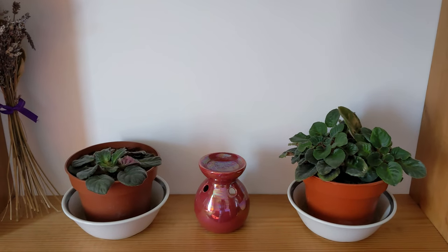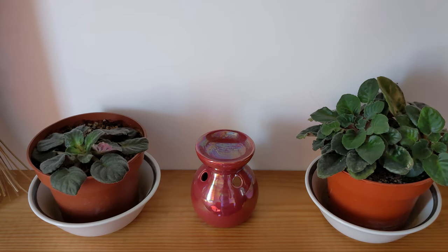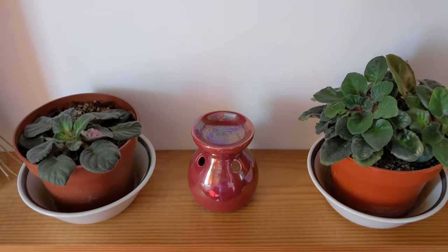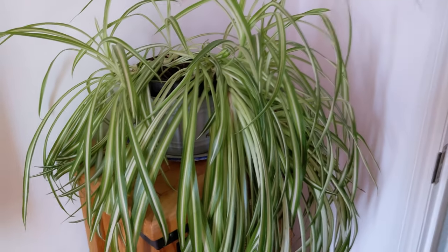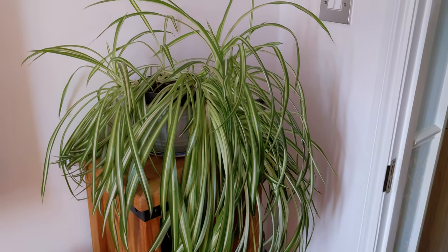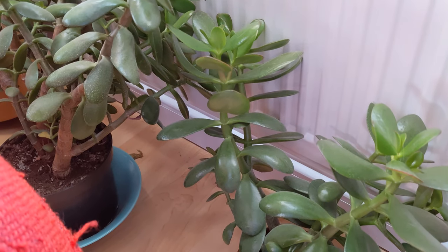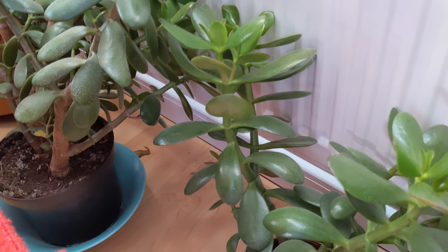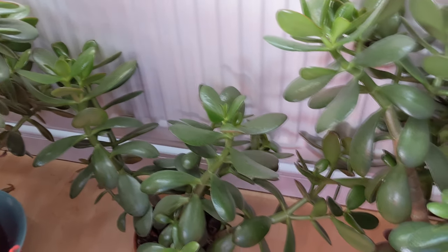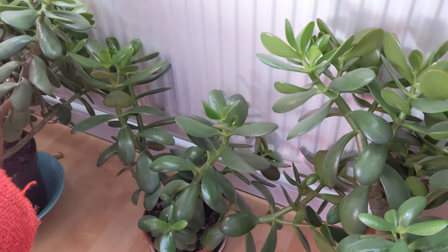And then in our spare bedroom we have these two - I've had these for about five years and they're gorgeous, they always flower. And then another spider plant. I also have three jade plants in here - they're actually on the floor because it gets so hot in here that it's making them sort of go over. All of my plants need some fresh compost, so I've put them down there so that they don't fall over and get broken, just for the time being.